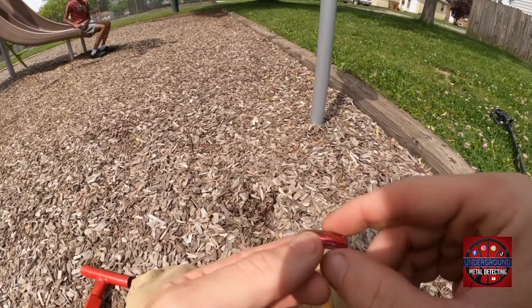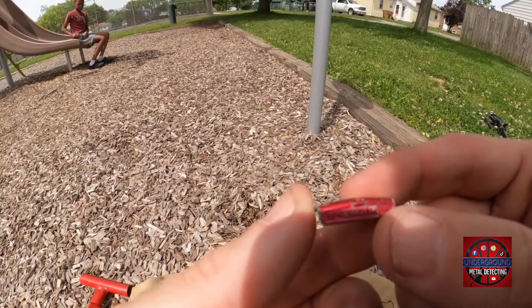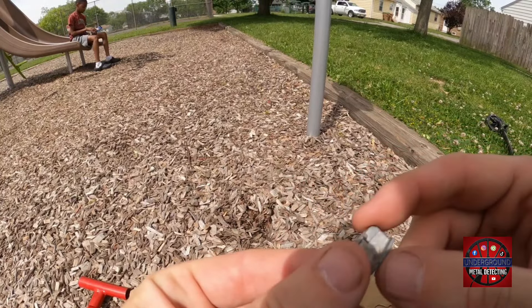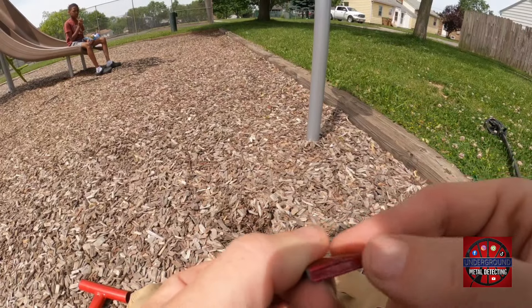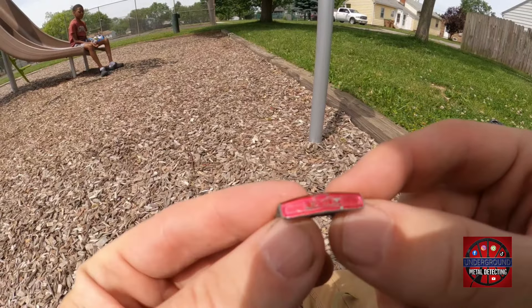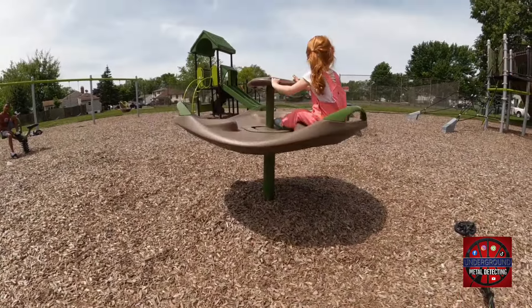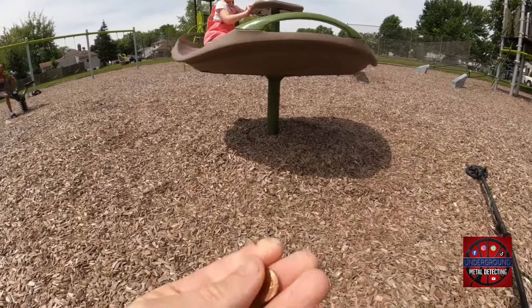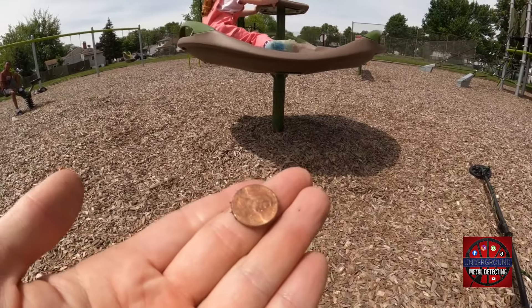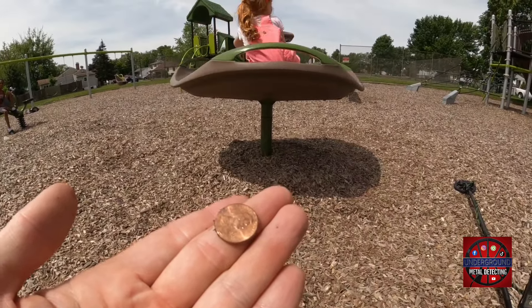Our next treasure, ringing up as a nickel, is actually a matchbox trunk with a license plate. So perhaps we can track down the owner of this vehicle. Winnie is doing the exciting work while I'm out here finding our first treasure — another penny.